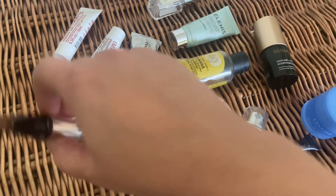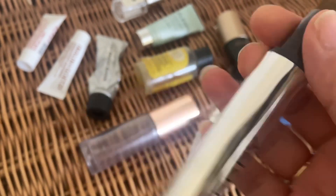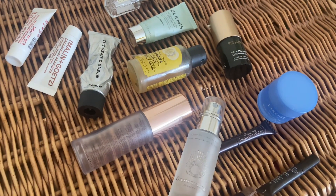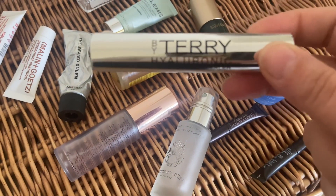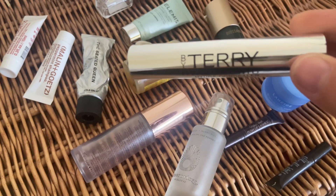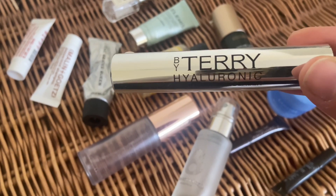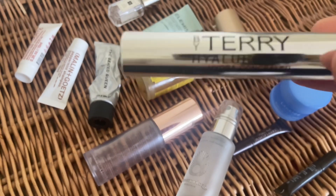First up is the Pi Terry hyaluronic hydra concealer — it's really nice, as you can see it's all gone. It was really lovely, very creamy, very beautiful concealer. I highly recommend it if you have mature or dry skin. It never settles into your fine lines under your eyes, it's so lightweight, it covers dark circles, and it's an amazing brightening concealer — very hydrating.